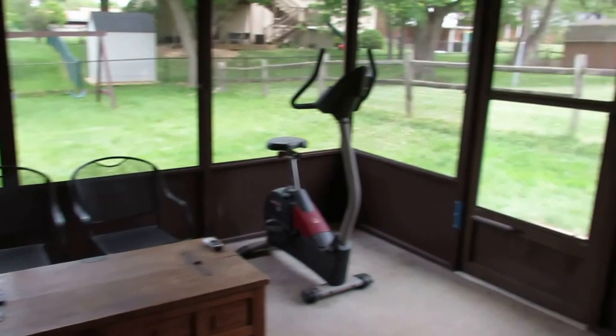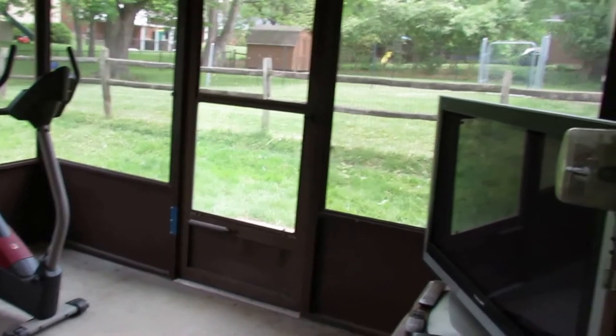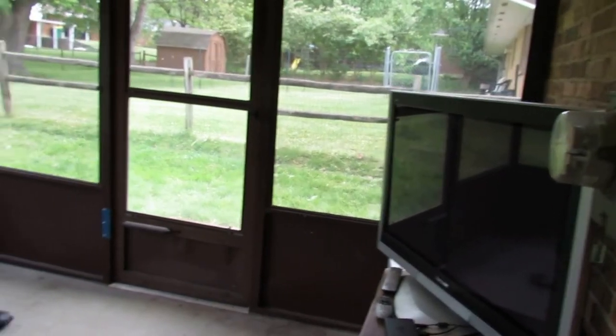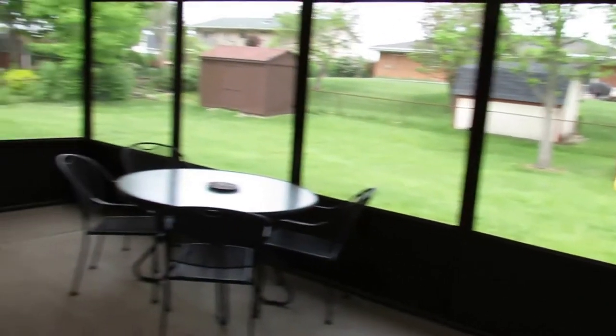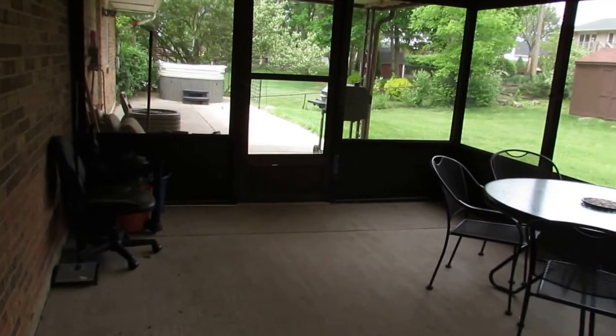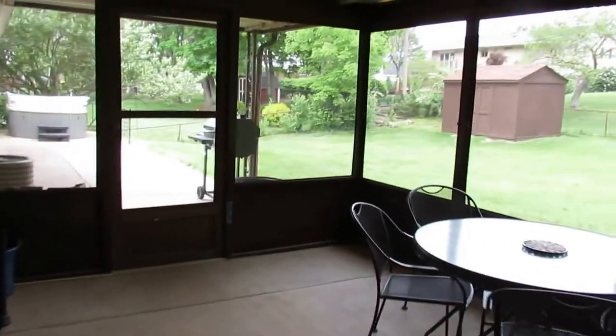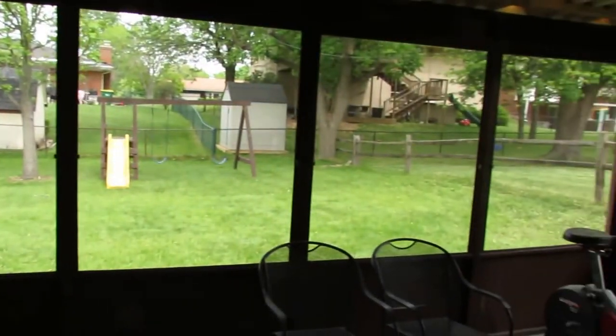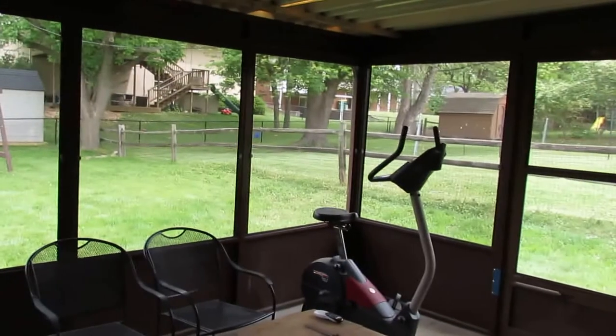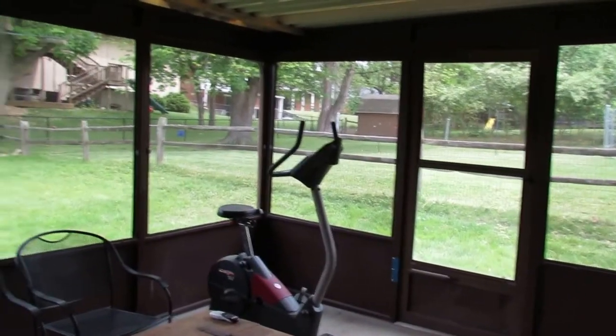And now for another great part — we have a new patio sliding door here that takes us out to our Florida room. Look at the sides of this — they actually have a TV in here, so this is a man cave. Huge Florida room, all concrete. This is all screened right now, but there are glass windows that go in place of all of these screens, so you could use this longer than just the summer.